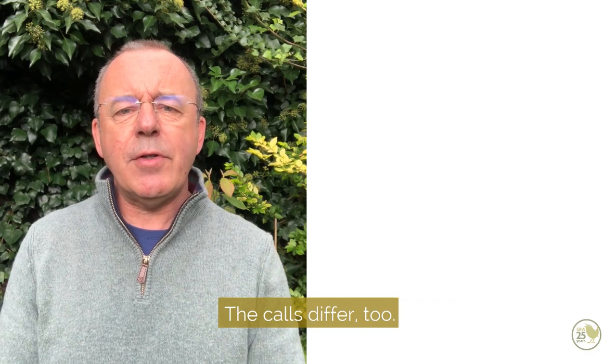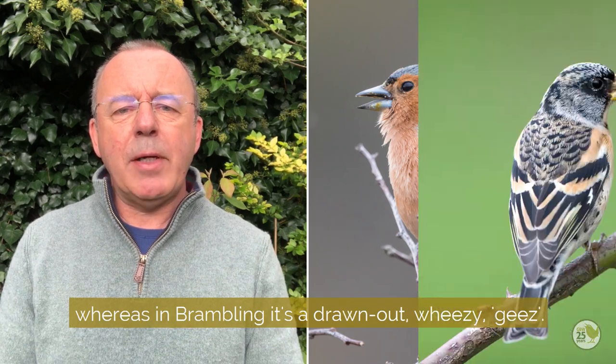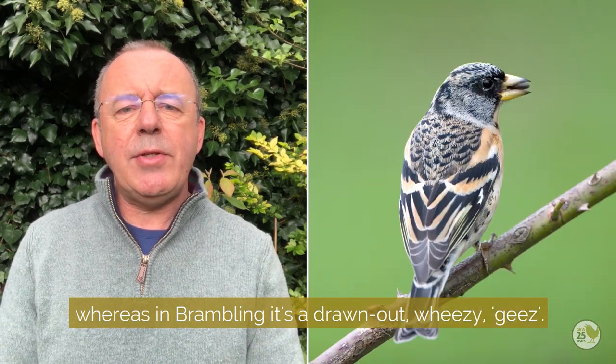The calls differ too. Chaffinch has a short jump, whereas in brambling it's a drawn out wheezy jeez.